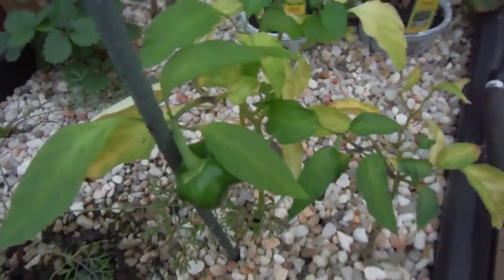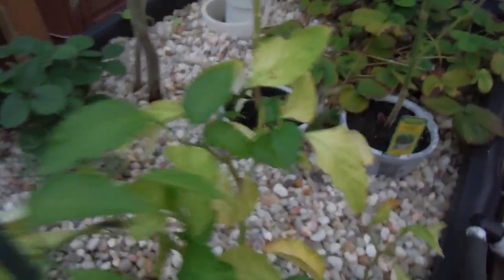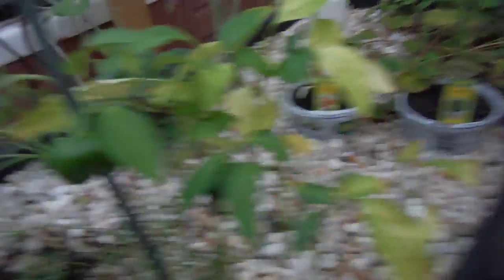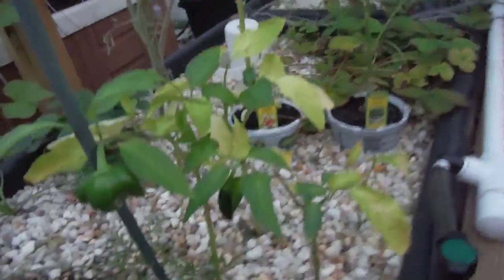Peppers over here — got a bunch of green growth and they're looking pretty good. Some weird little black thing in there, maybe looks like the remnants of a bug. But green bell, kind of curlicued, a little jalapeño there. Those guys are looking good. One pepper over there not looking so good.